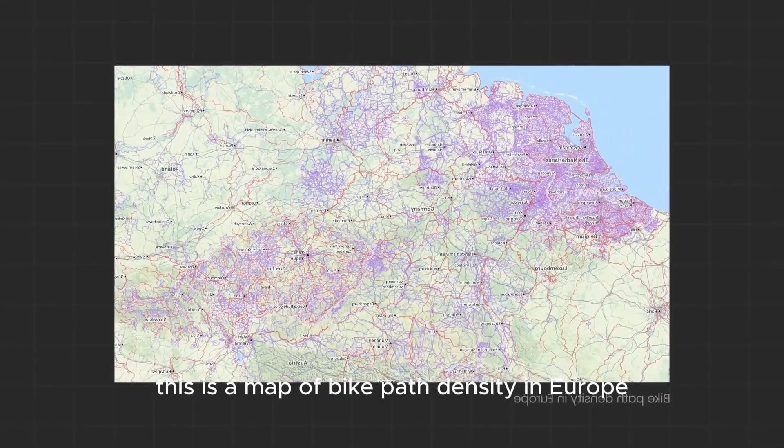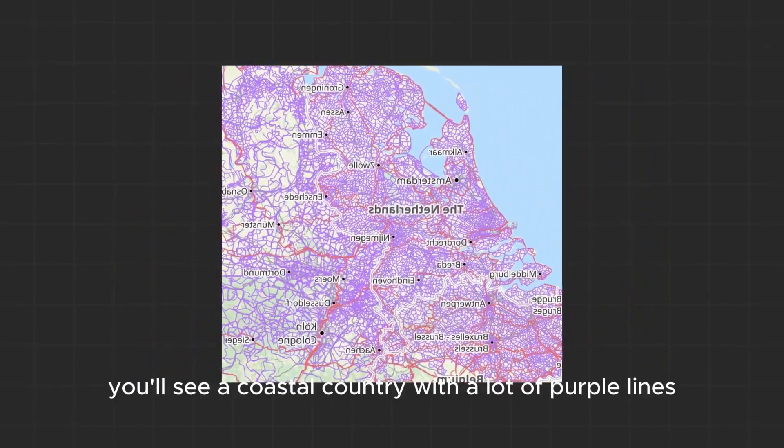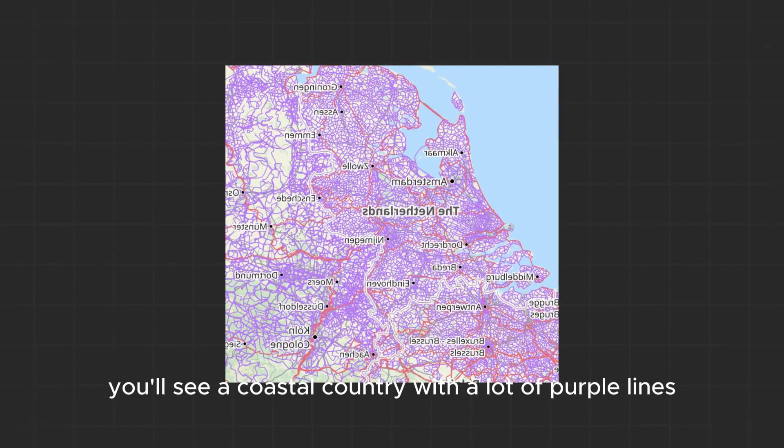This is a map of bike path density in Europe. All the purple lines are bike paths. And if you divert your attention to the left part of this map, you'll see a coastal country with a lot of purple lines.